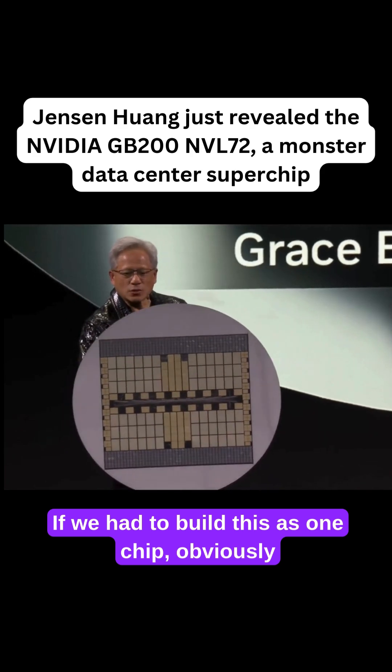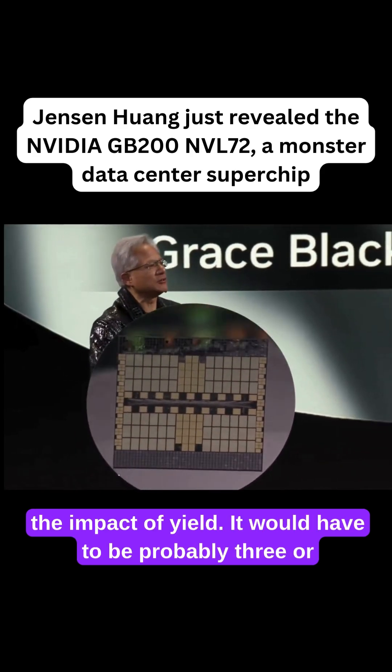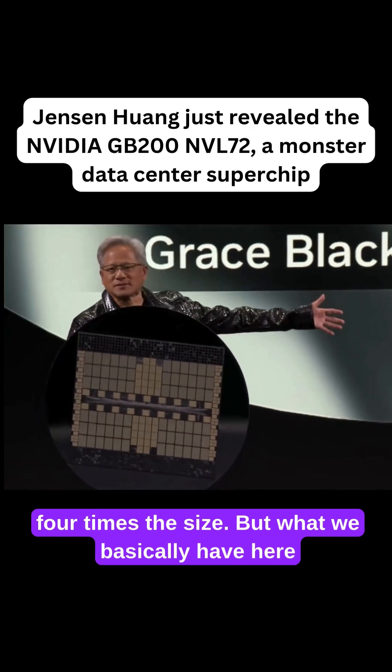If we had to build this as one chip, obviously this would be the size of the wafer, but this doesn't include the impact of yield. It would have to be probably three or four times the size.